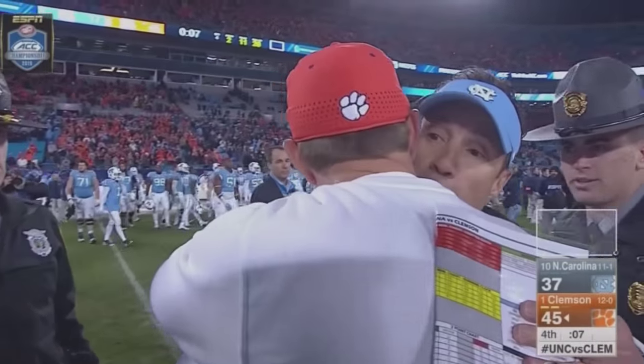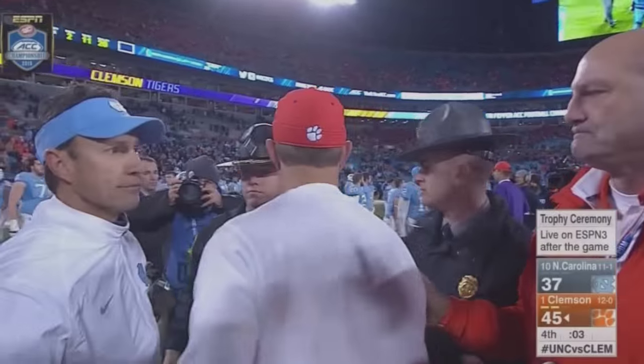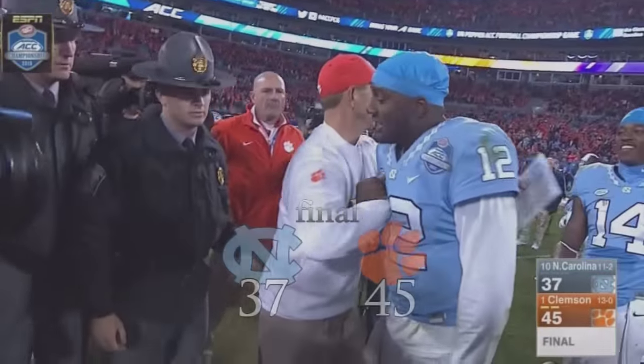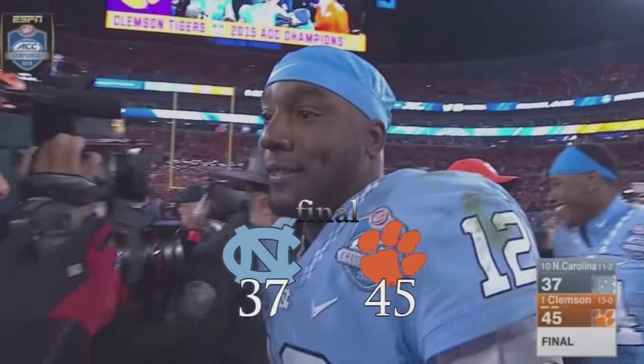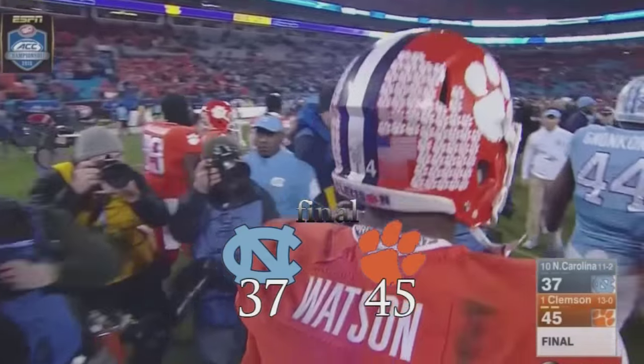The Clemson Tigers are your 2015 Atlantic Coast Conference champions. The Tar Heels fought really hard against a really good team and came up one score shy.